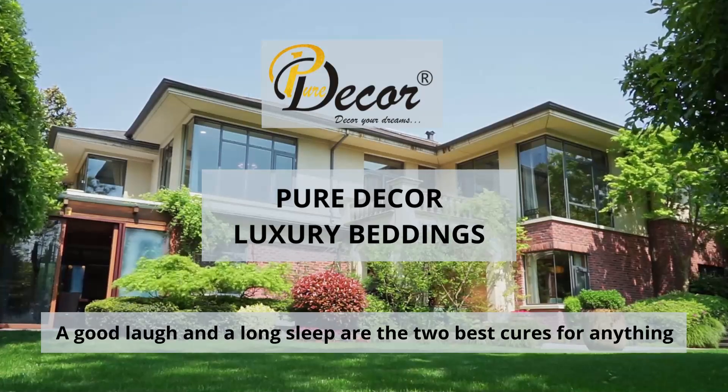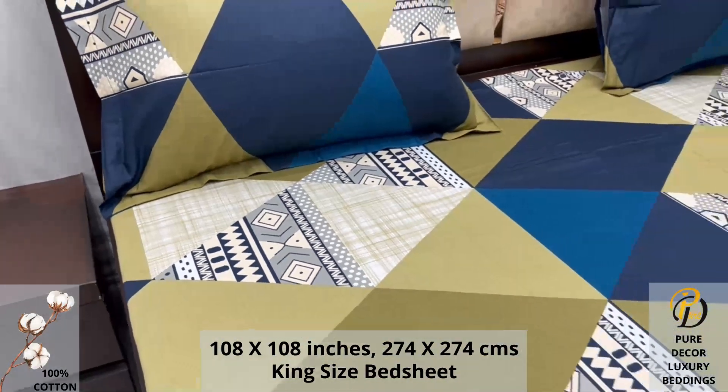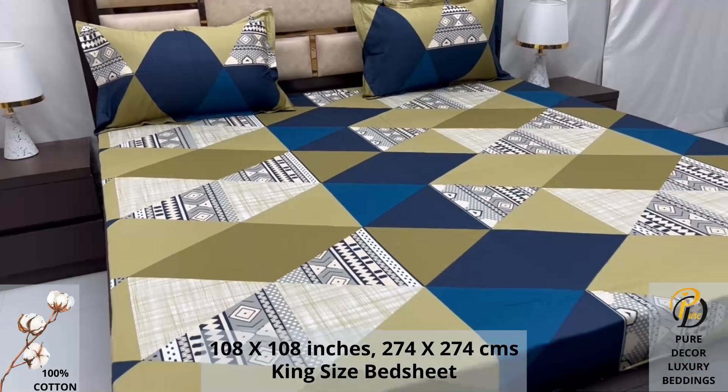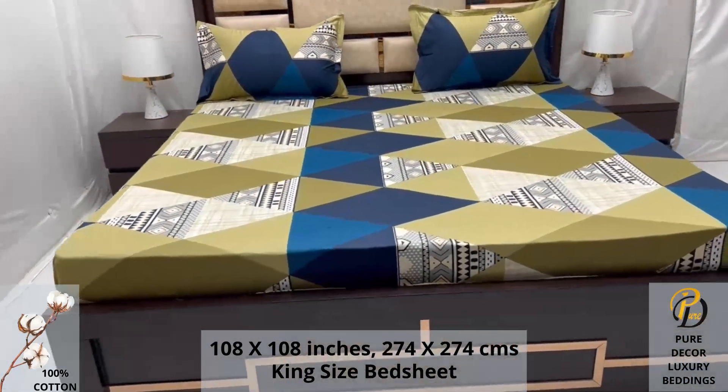Welcome to the world of Pure Decor bedding collections. A hundred percent pure cotton king-size bed sheet, along with two pillow covers, tucks under the mattress of your bed easily and comfortably. High thread count and super fine finish makes it a perfect choice for your bed.